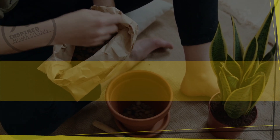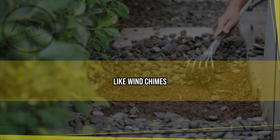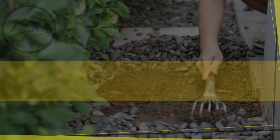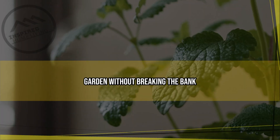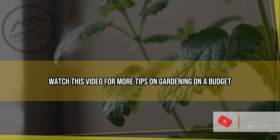Finally, don't forget to use creative ways to decorate your garden. You can add color and interest with inexpensive items like wind chimes, birdhouses, or even repurposed glass jars. With a little creativity and planning, you can create a beautiful garden without breaking the bank. Watch this video for more tips on gardening on a budget.